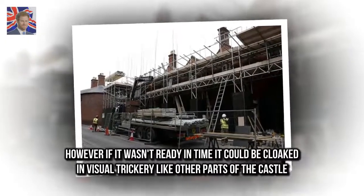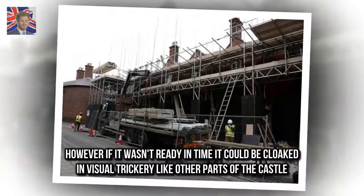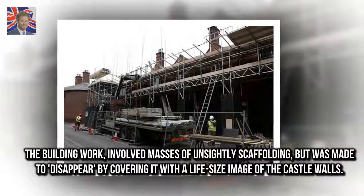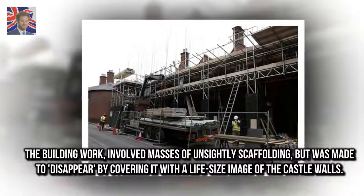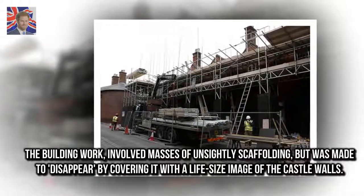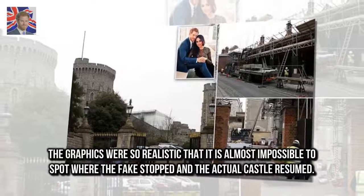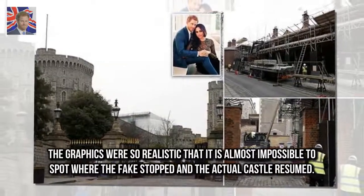However, if it wasn't ready in time, it could be cloaked in visual trickery like other parts of the castle. The building work involved masses of unsightly scaffolding, but was made to disappear by covering it with a life-size image of the castle walls. The graphics were so realistic that it is almost impossible to spot where the fake stopped and the actual castle resumed.